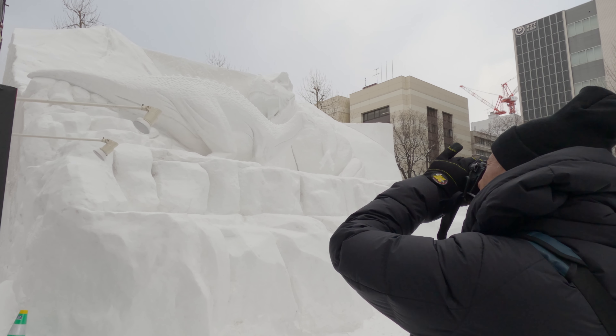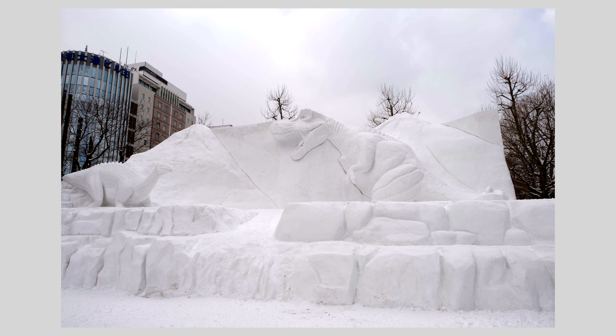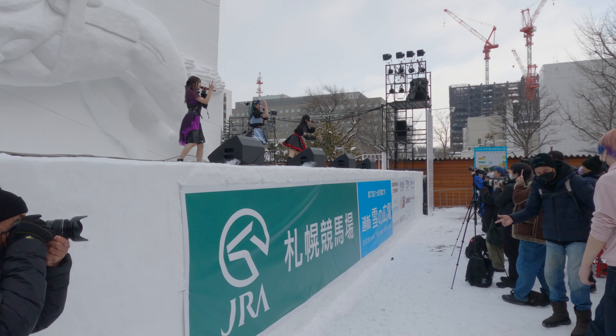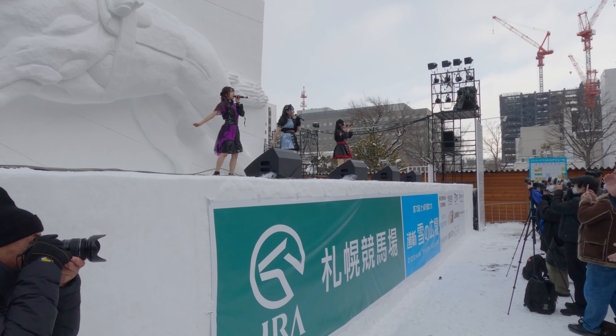Hello and welcome to Sapporo, Japan. I am at Japan's largest winter festival, and it is awesome. In this video, I'm going to show you some highlights from the 2023 Sapporo Snow Festival. I'll also give you some tips on photographing the exhibits here. But first, let's take a behind-the-scenes look at what goes into creating a festival like this.